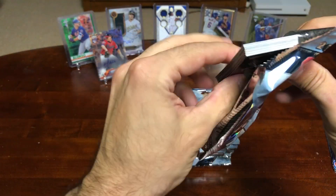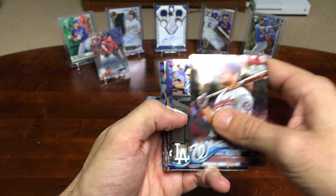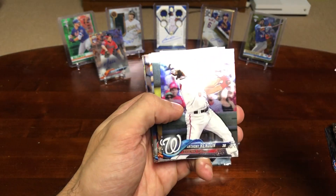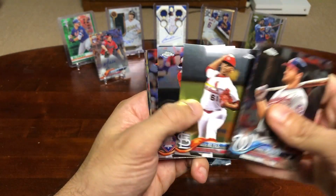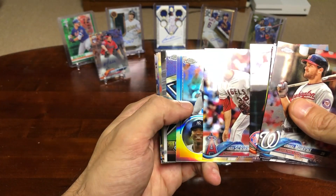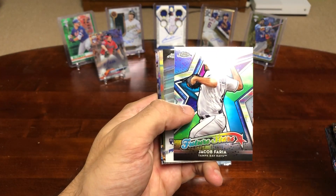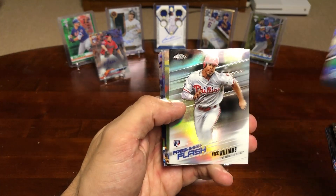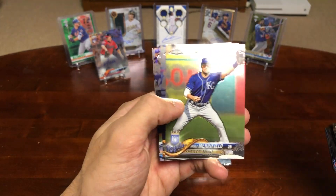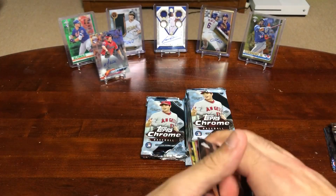Come on, Soto — need a little Soto action. Acuna, Buehler... Rendon, Dee Gordon. Williams Freshman Flash, Whit Merrifield, Yuli Gurriel. And that's that for that pack.